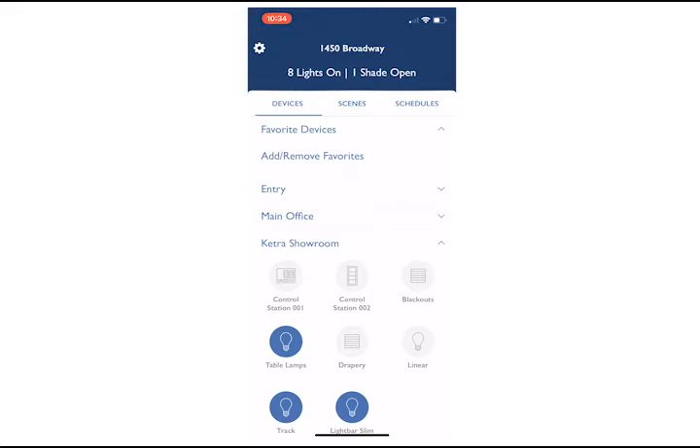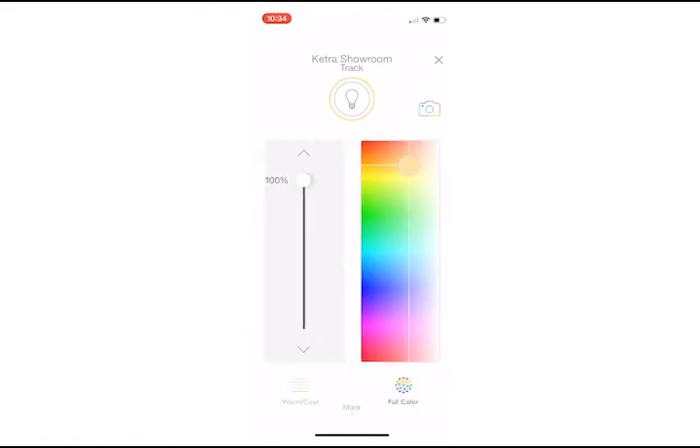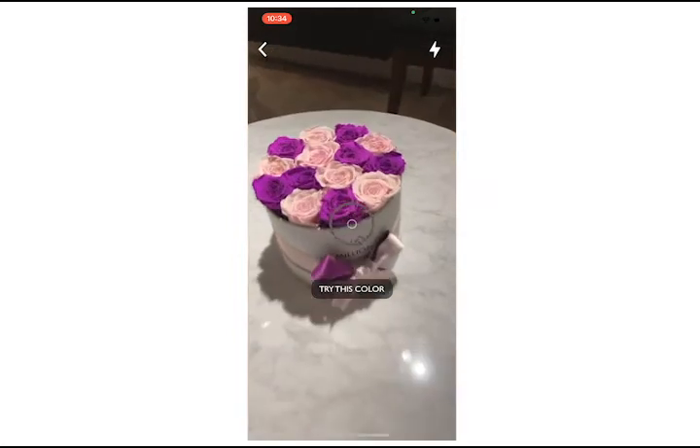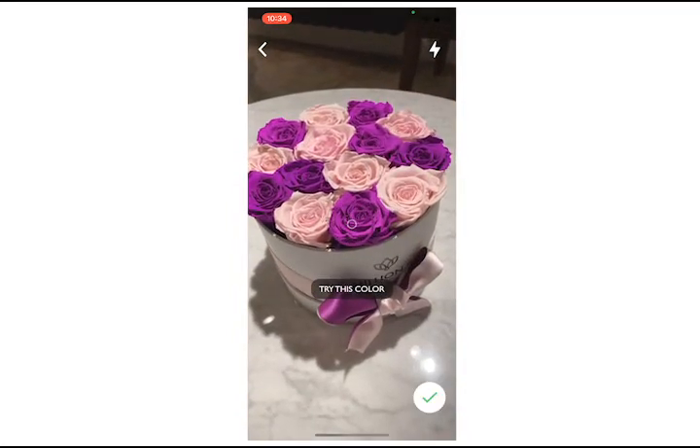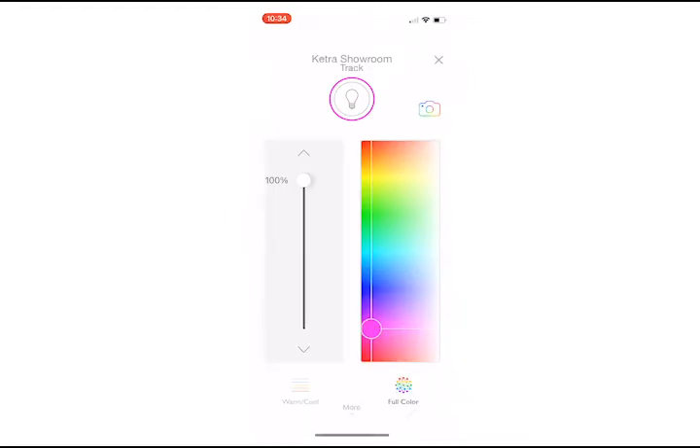The Lutron app is used for both Athena and Homeworks. Navigate to the zone you want to control, then select full color and select the camera icon. Focus on the color you want to select, click try this color, and click the check mark to save.